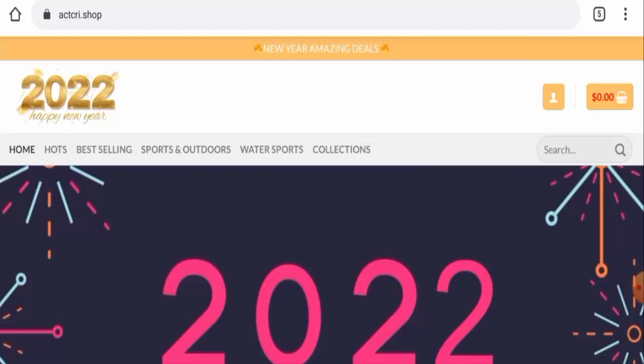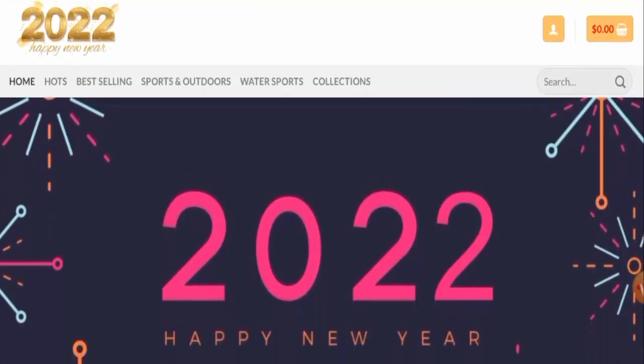We have also found out that people from the United States are very interested to know about this site. So next we'll provide you with the complete information of this website, so keep on watching this video till the end.